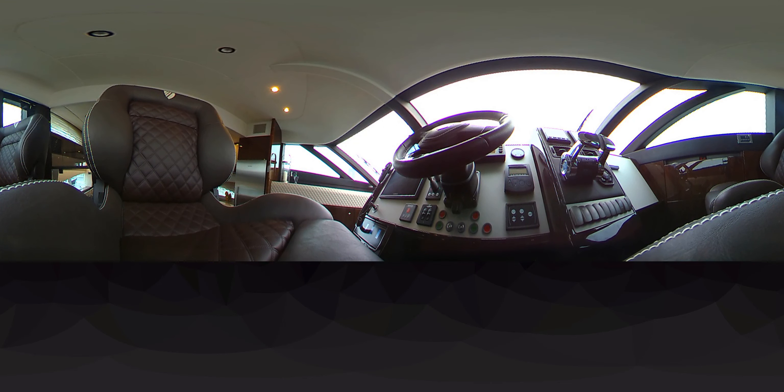A great open galley with fridge, freezer, and a fantastic cocktail cabinet and an uplifting TV behind it. The helm position with the twin pilot seat — a very commanding position where you've got a great vision all around the boat.